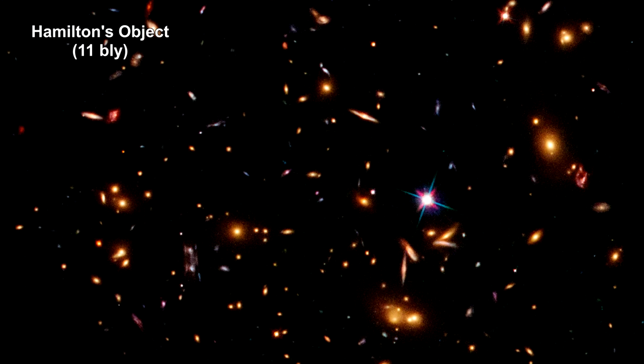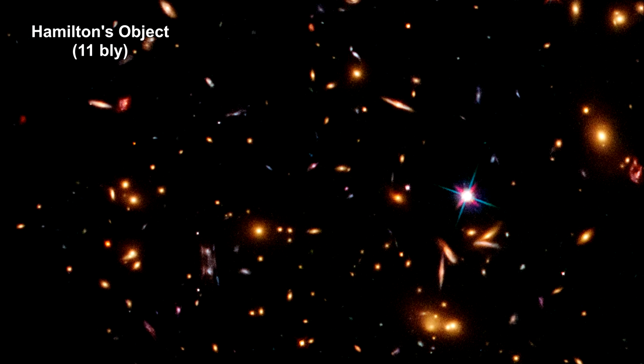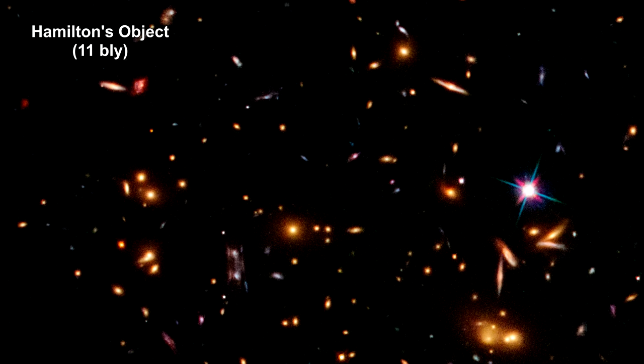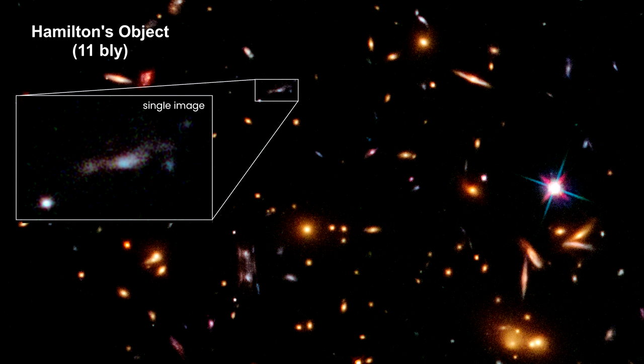Astronomer Timothy Hamilton, using the Hubble Space Telescope, discovered these unusual objects now named after him. The objects are the stretched images of a gravitationally lensed distant galaxy, located more than 11 billion light-years away.